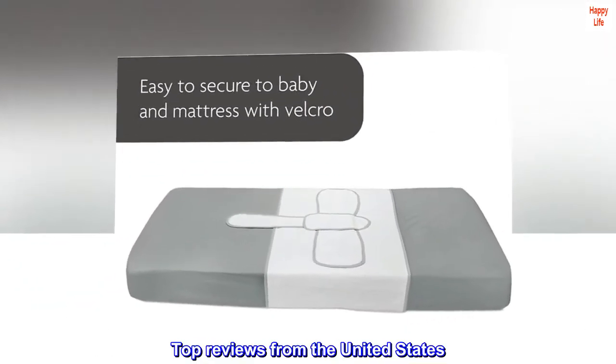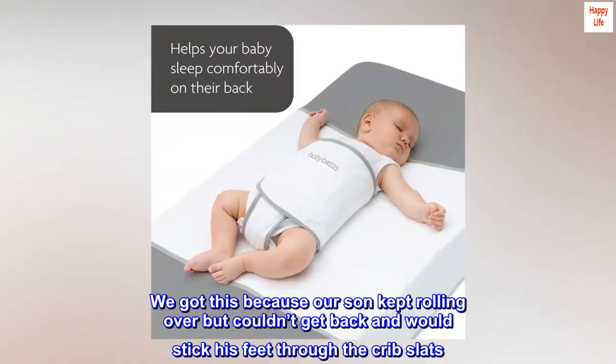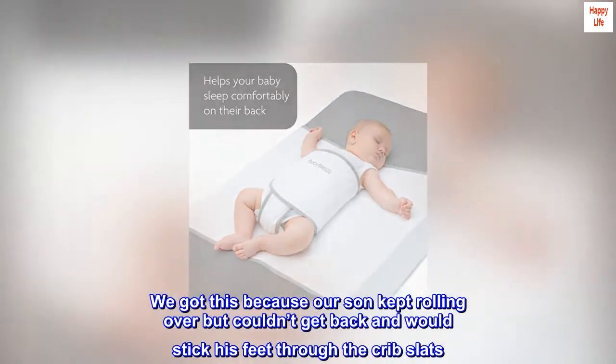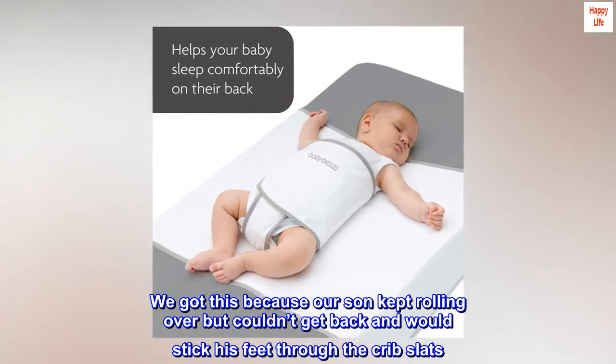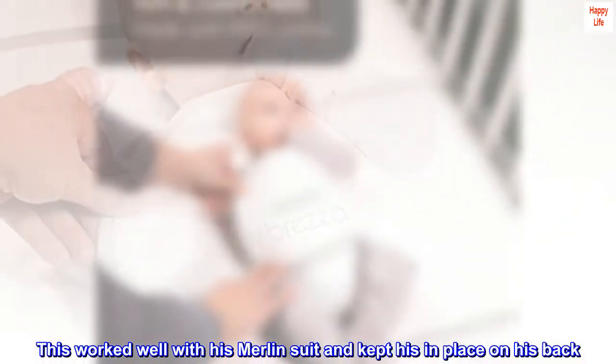Top reviews from the United States: Works great. We got this because our son kept rolling over but couldn't get back, and would stick his feet through the crib slats. This worked well with his Merlin suit and kept him in place on his back.